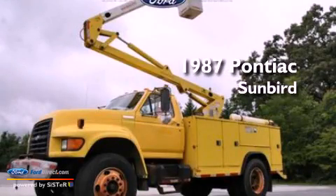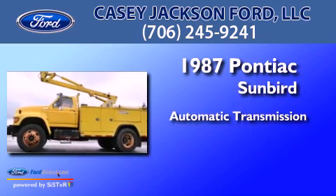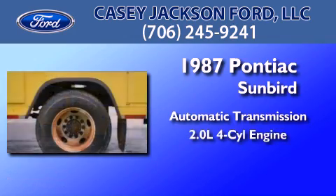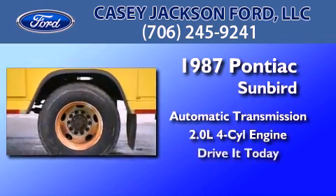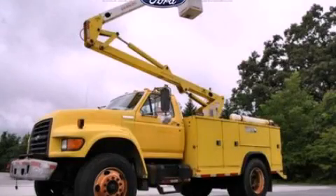This is a 1987 Pontiac Sunbird. This car has an automatic transmission and an inline four-cylinder engine. Stop by today and test drive this vehicle for yourself.